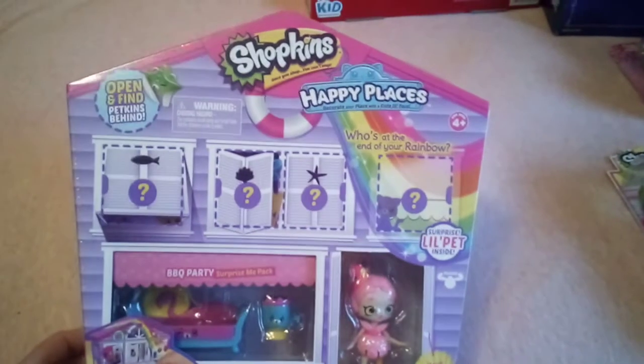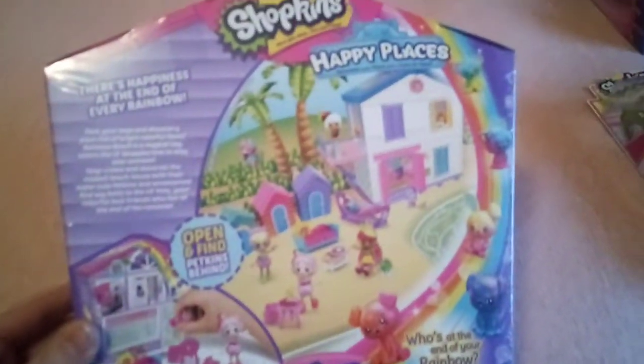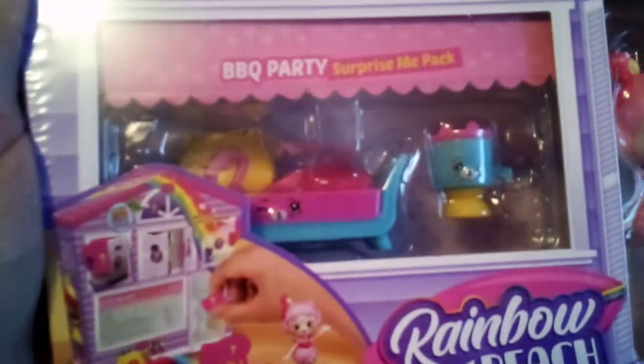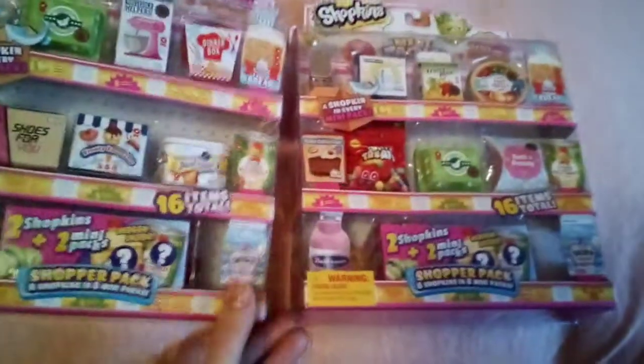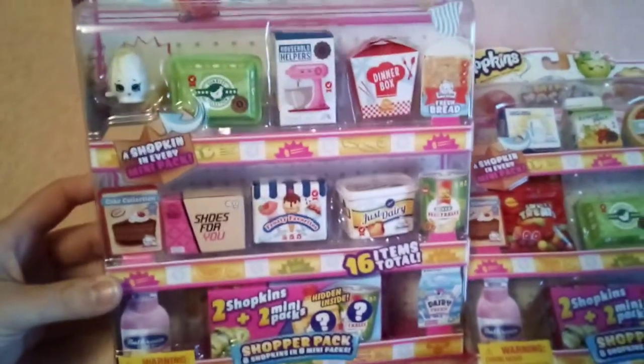Like other kids her age, she's obsessed with Shopkins, so I got her this Happy Play Shopkins little house. It has some mystery Shopkins in there, comes with a Shopkins doll and some furniture, and again I did get this on clearance — I think I got this maybe for $3 or $4. I also got her these Shopkins packs. I did not pay over $5 for any of these three items — I honestly want to say I paid $3 to $4 each, and these are about $15.88 each at Walmart. So I definitely got a steal.